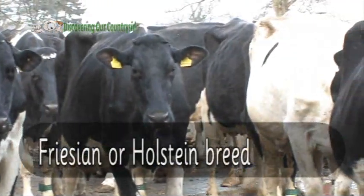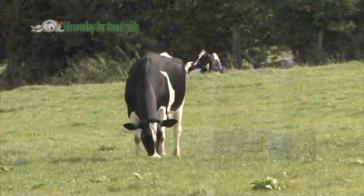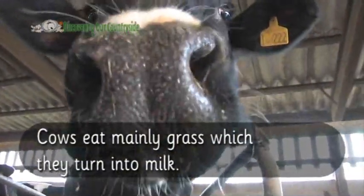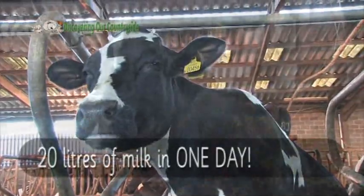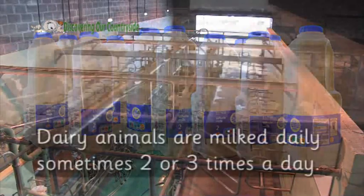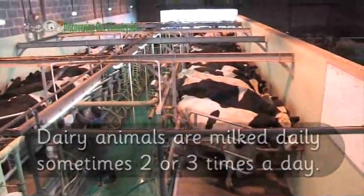Animals kept for milk are referred to as dairy animals. Cows which produce milk are usually black and white and either the Frisian or Holstein breed. Do you know how milk is produced and gets into the cartons? Cows eat mainly grass which they turn into milk. Each cow can produce 20 litres of milk — that's this many containers — in one day. Dairy animals are milked daily, sometimes two or three times a day.